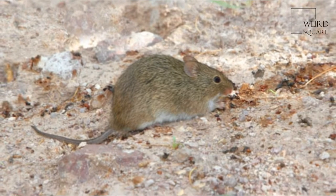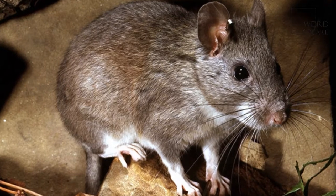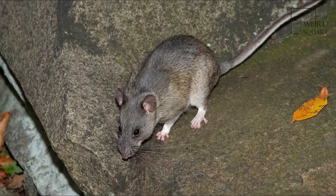Weight: up to 1.3 pounds, or 590 grams. The bushy-tailed woodrat prefers green vegetation, leaves, needles, and shoots.